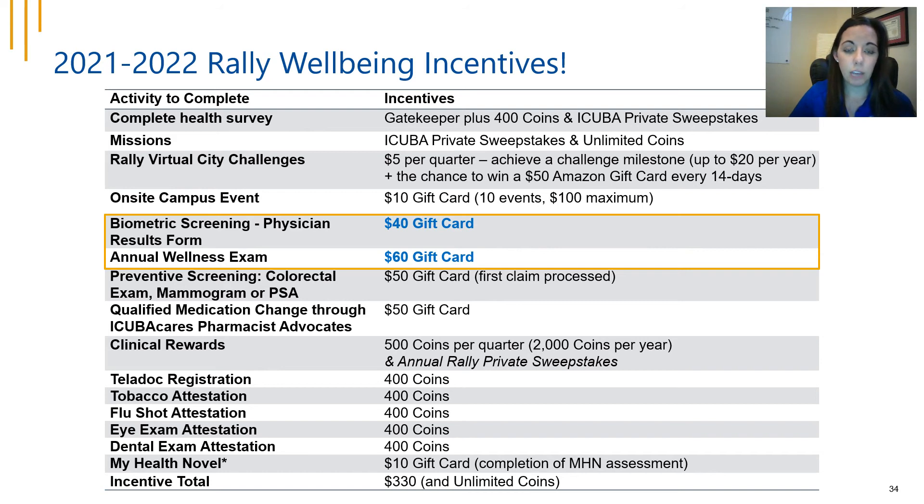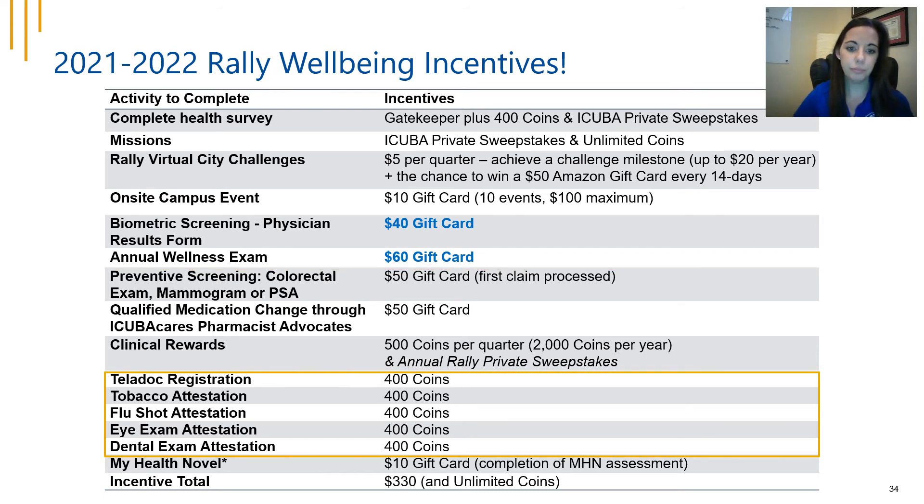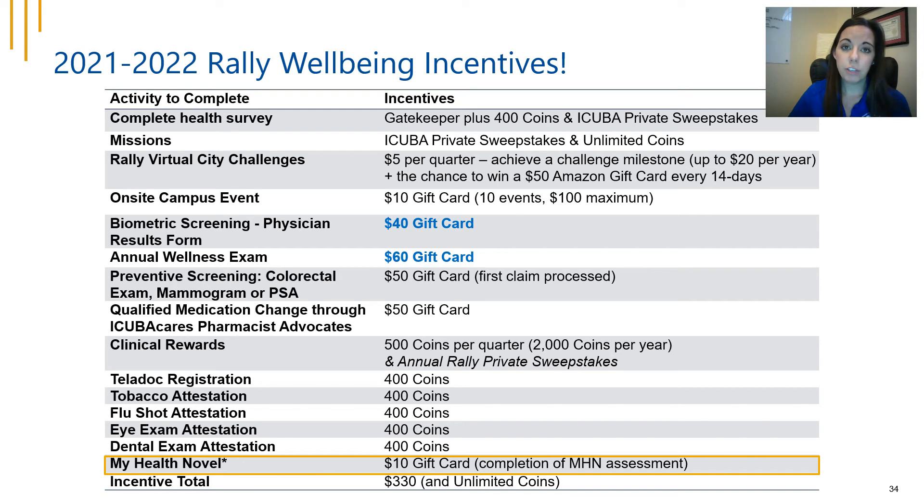The biometric screenings and annual wellness exam together total $100 in Rally incentives. You can print out the physician results form and have your doctor complete it while reviewing your blood work — two birds with one stone. New this year, you can also earn Rally coins for getting your flu shot, an eye exam, or a dental exam. A brand new feature is My Health Novel, which gets you engaged in various programs that fit your needs. Each employee and covered spouse can earn up to $330 this year.